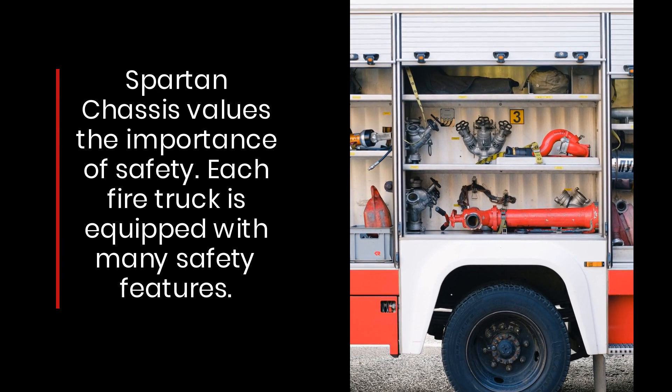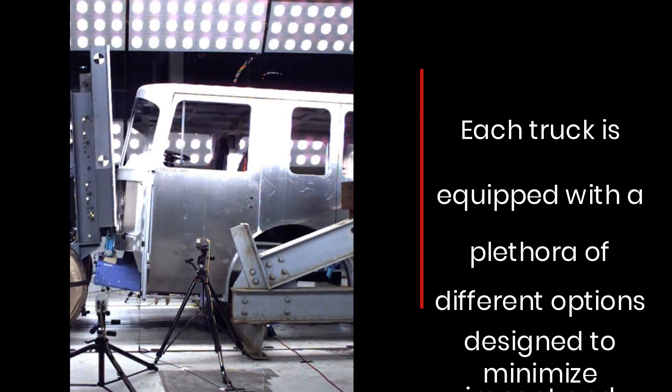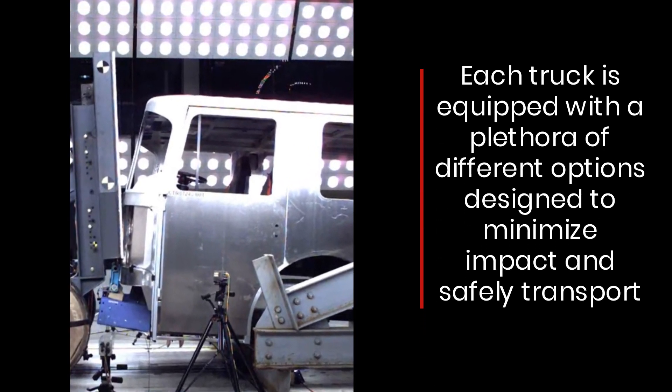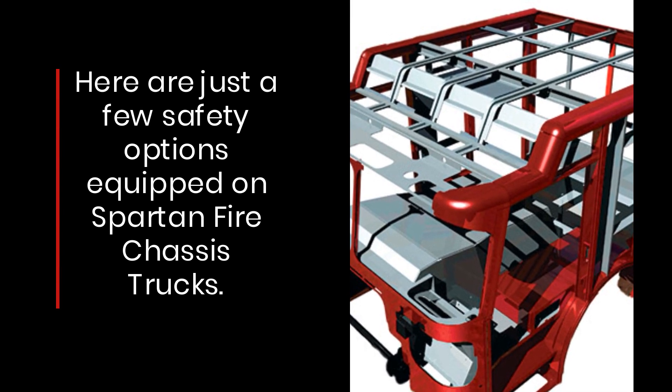Spartan Chassis values the importance of safety. Each fire truck is equipped with a plethora of different options designed to minimize impact and safely transport. Here are just a few safety options equipped on Spartan fire chassis trucks.